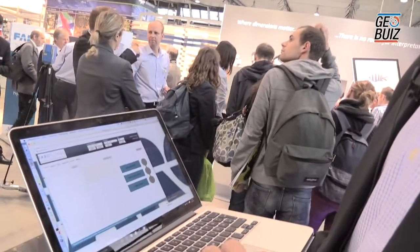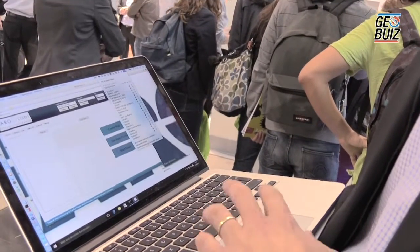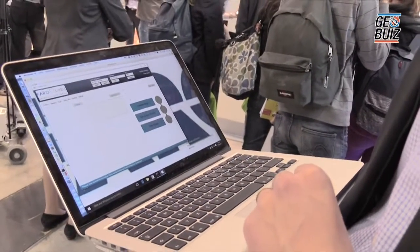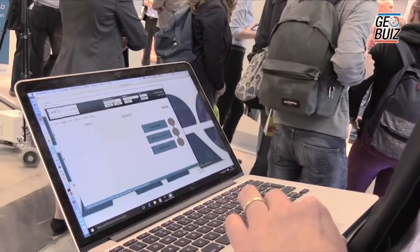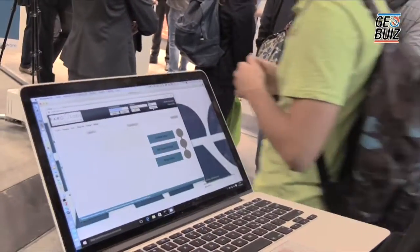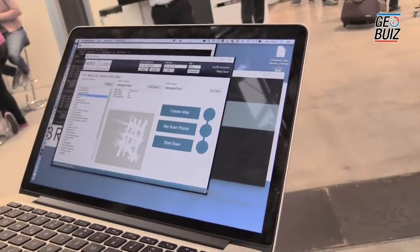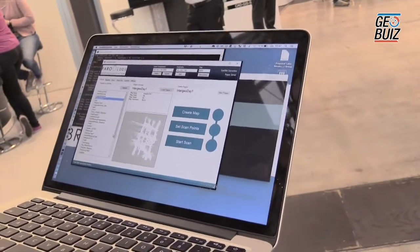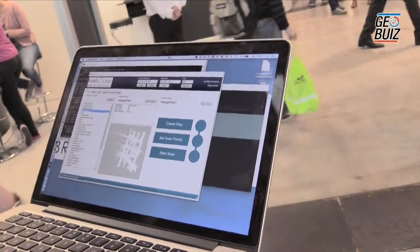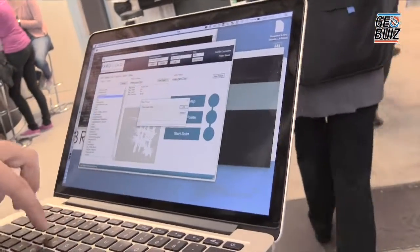This is a demonstrator — what you see here is the software. We are connecting wirelessly to the robot to check what it is doing. Normally you don't have to do this while it's driving. This is the software: similar to other tools, you have your projects. To start a new project, you press the new project button and name it — for example, 'test project'.